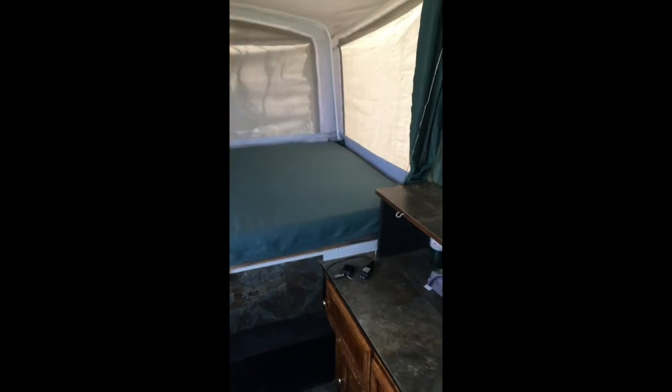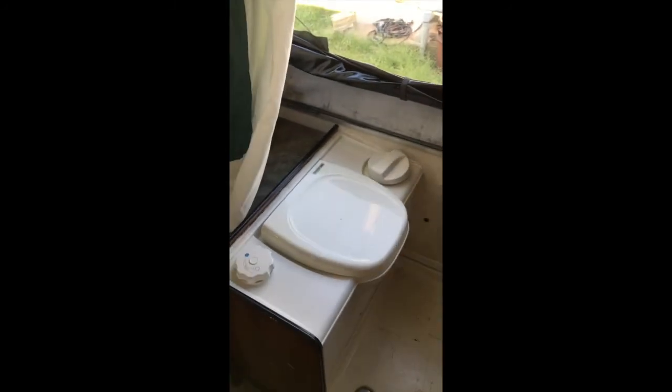This is a full-size bed. Here's your shower and your toilet. And this curtain — it's in good condition — it goes all the way around, all the way around here.